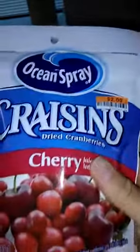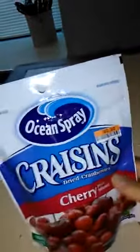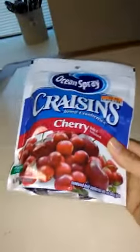I got these, I'm going to sample them — juice infused dried cranberries. They call them craisins. I've never had them before; this will be my first time.